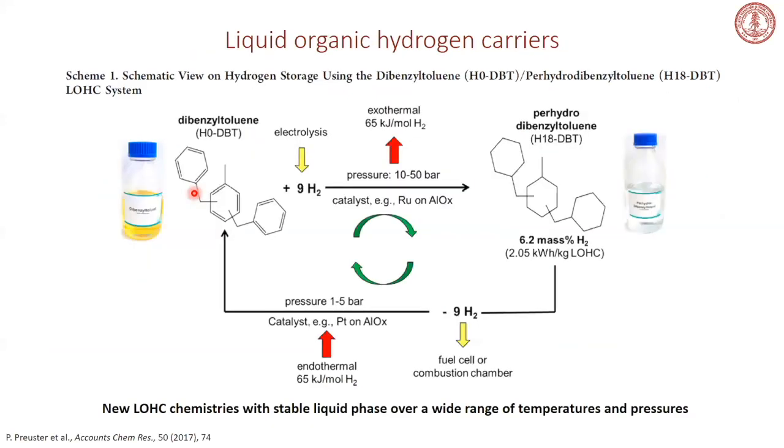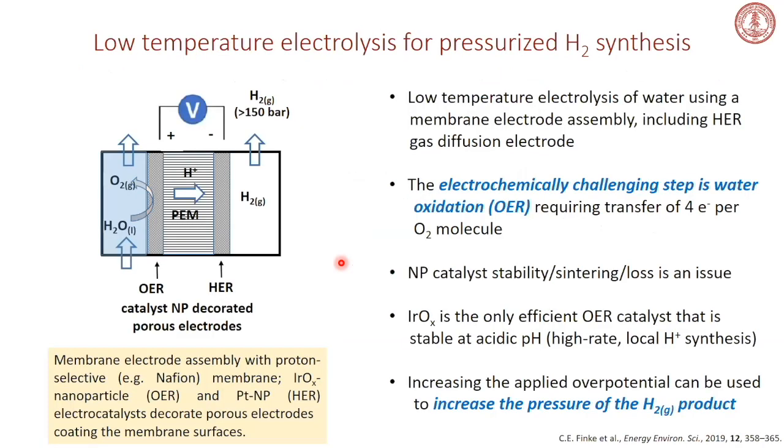This is a really exciting technology for a couple of reasons. The big issue with hydrogen storage is doing it in an energy-efficient fashion, not having to waste tremendous energy pressurizing hydrogen. It also leverages existing infrastructure: in principle, you can use pipeline, storage, and shipping infrastructure developed for hydrocarbons — a way of repurposing very expensive infrastructure already developed for hydrocarbon fuels.